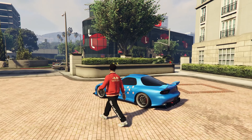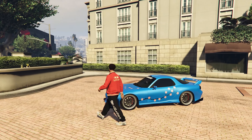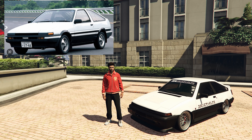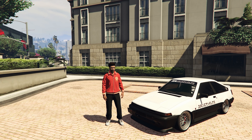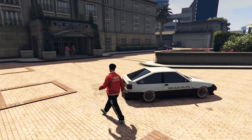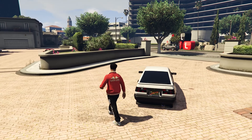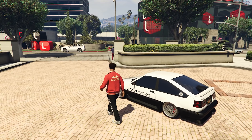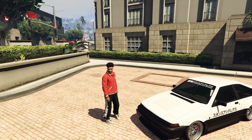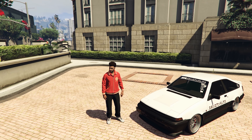Now we're into the top 3. At number 3 we have the Karen Futo GTX, based on the IRL Toyota Sprinter Trueno AE86, with a top speed of 120 miles per hour — another iconic Japanese car in GTA Online. This car costs $1.6 million, which is on the expensive side but also worth it. This car is also very good for drifting — you don't even need the low grip tires.